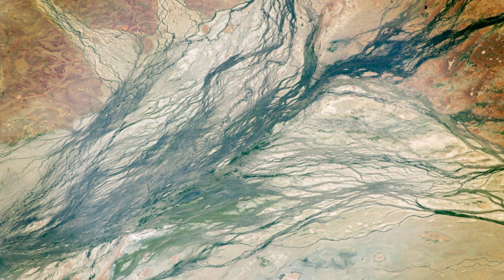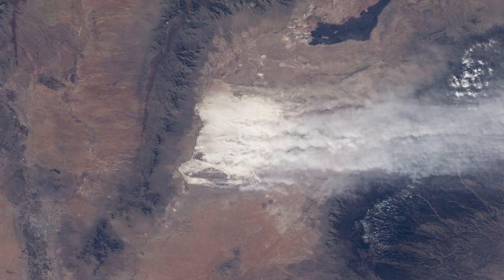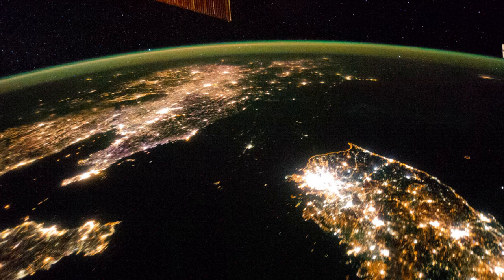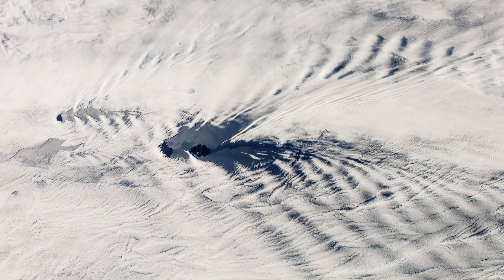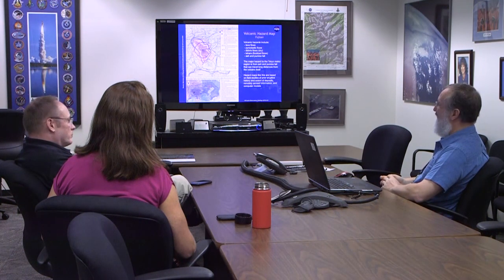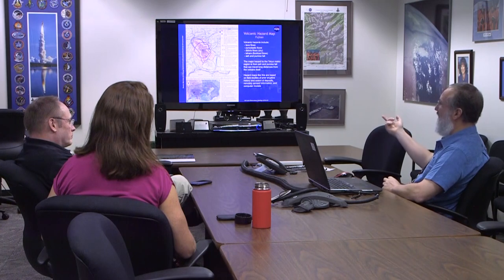If the only purpose of shooting photos was relaxation or documenting life and work on the space station, then the astronauts would be all set. But looking at Earth is actually an important scientific job. And so the women and men of the Earth Science and Remote Sensing Unit train the astronauts in how to observe their terrestrial home.